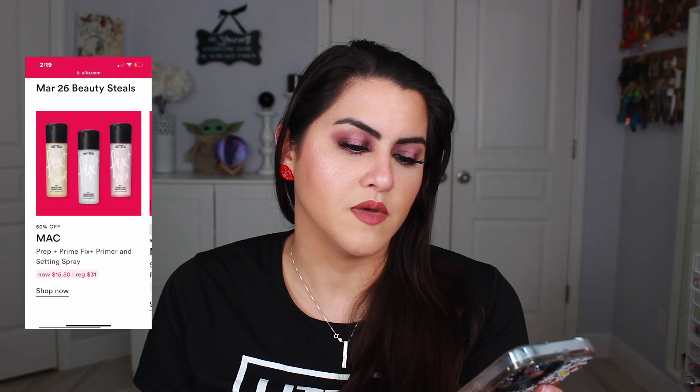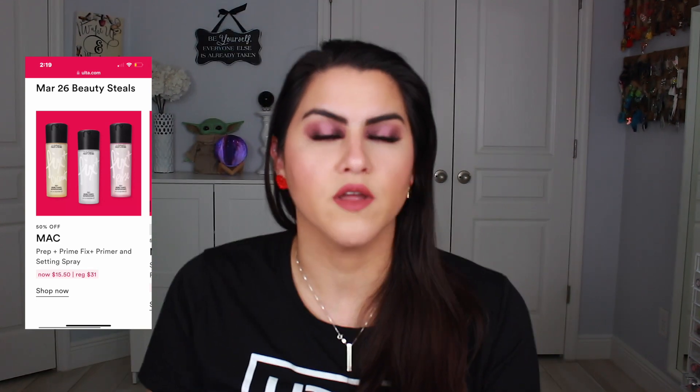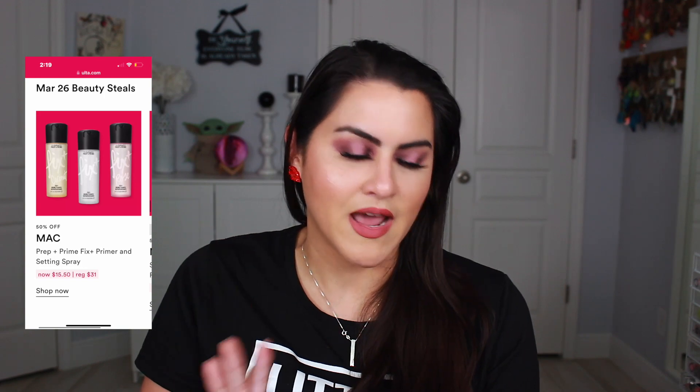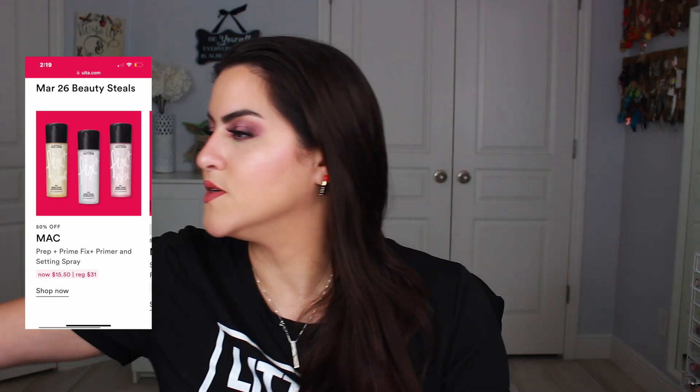On the 26th we have the MAC Fix Plus setting spray. I absolutely love this setting spray — I always have one in my collection. It is the OG for me when it comes to a setting spray; I love the mister on it. It's just absolutely amazing and I will always have one in my collection.